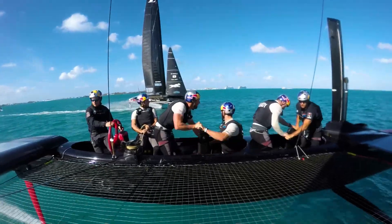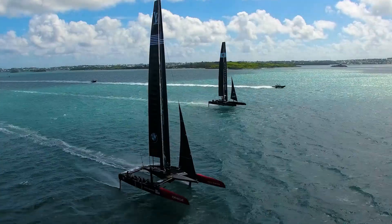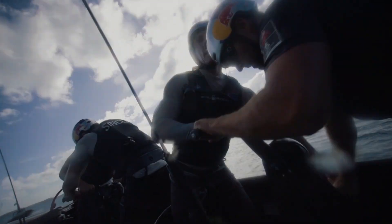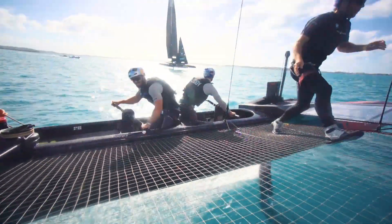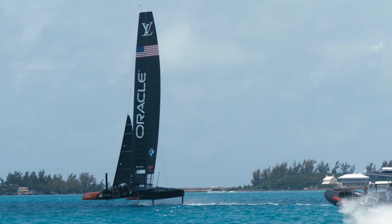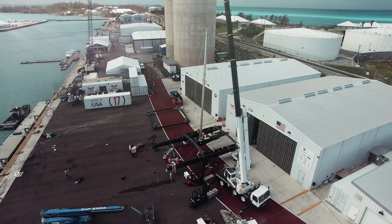These boats are pushing the limits — San Francisco proved that. We're sailing these boats at 35 or 40 knots all the time, really pushing the boundaries. Giving the whole team, the event, and particularly the sailors on board that extra level of confidence and reliability is very important. We just have to do everything we can to avoid any tragedy like what happened in the 34th America's Cup.